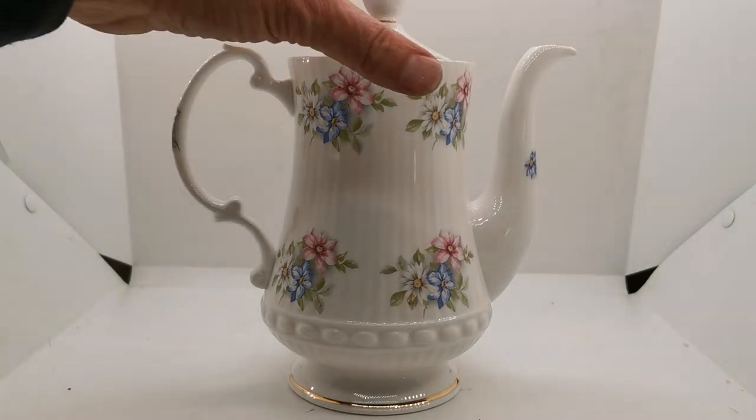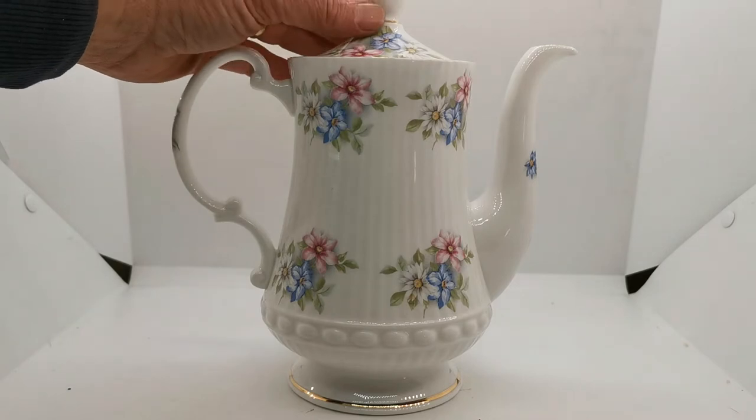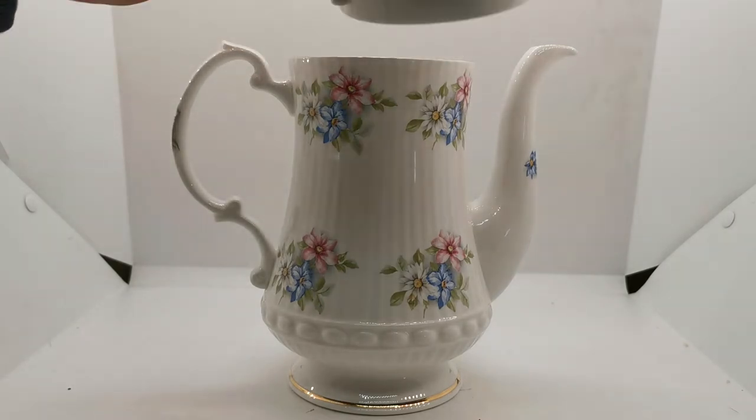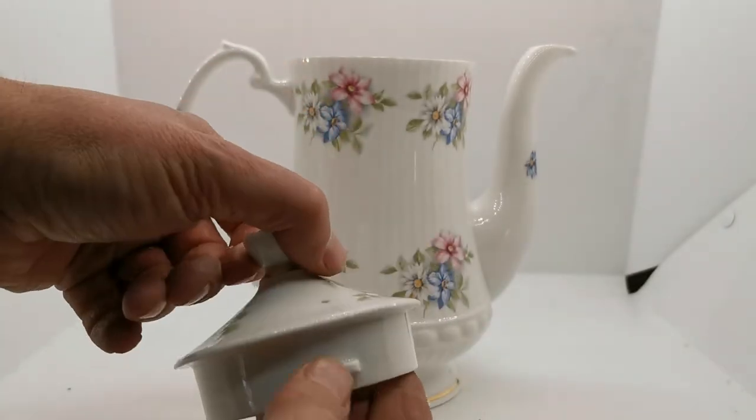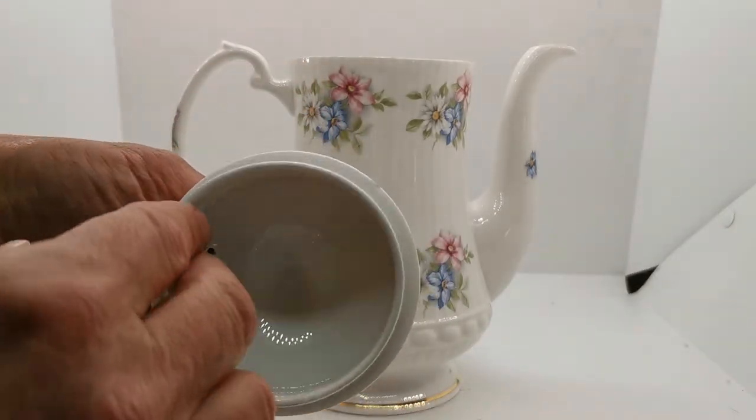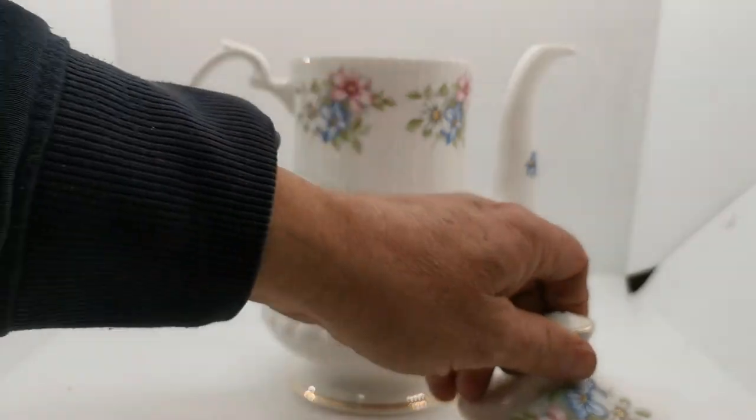Very nice tall coffee pot this — a substantial piece, just under nine inches tall. Very finely decorated with ribbed detailing in the molding and a retention clip. The condition is really superb.